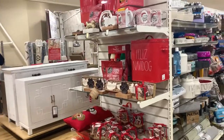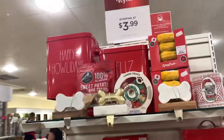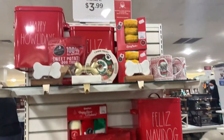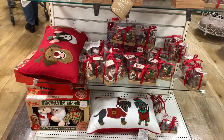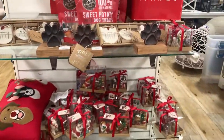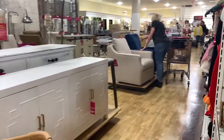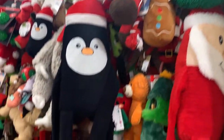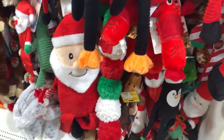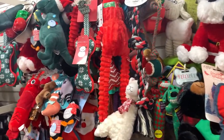I feel like everybody and their mother is at HomeGoods today — it's a Sunday, not a good day to come. But look at all these cute pet items! Don't forget your little furry fellas. They have some cute gift sets for your dogs and cats, some toys for the dogs too. Ollie would destroy every one of these in a matter of seconds if I gave it to him!